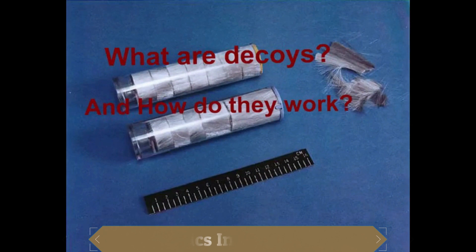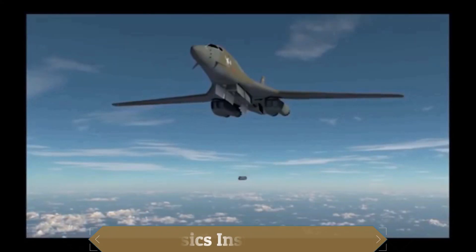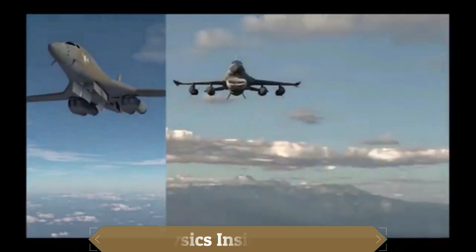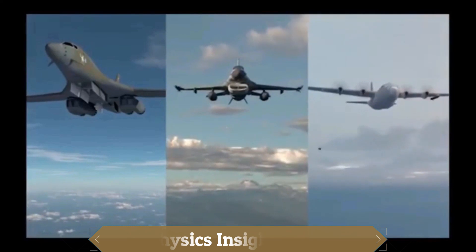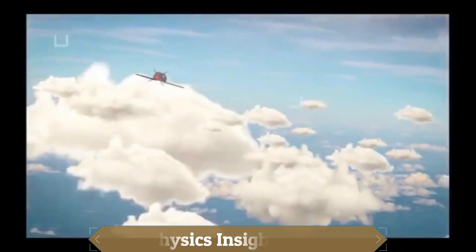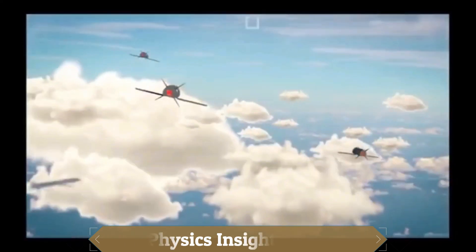What are decoys? In this video we will explain what they are and how they work. Decoys are deceptive devices used to draw an enemy away from a more important target. Active decoys are the principal method of self-defense for military aircraft and intercontinental ballistic missiles.